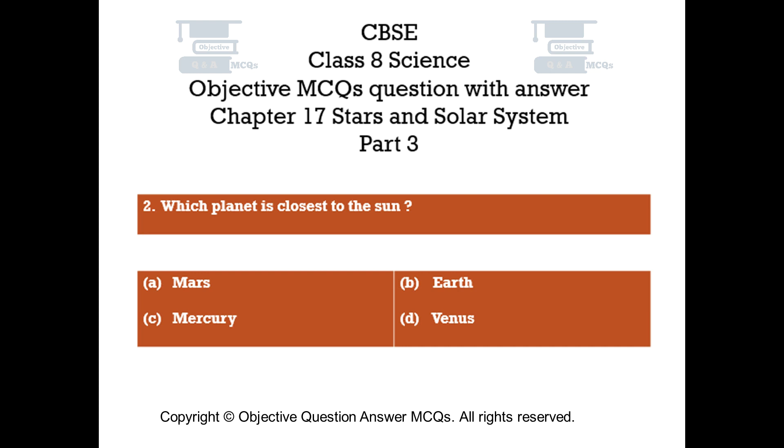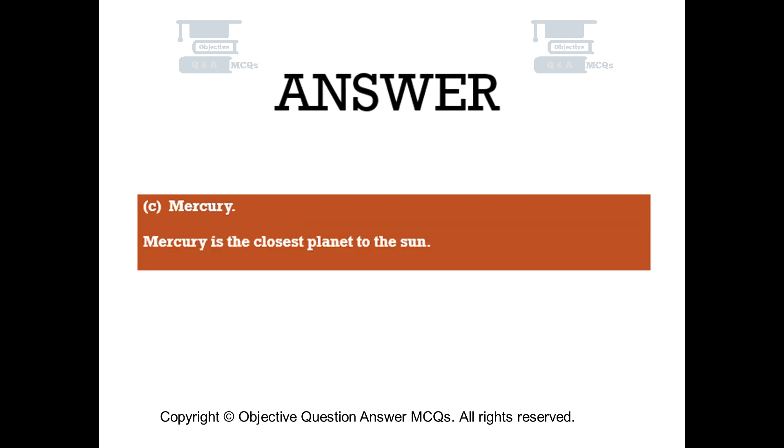Question number 2. Which planet is closest to the Sun? Option A: Mars. Option B: Earth. Option C: Mercury. Option D: Venus. The right answer is Option C — Mercury. Mercury is the closest planet to the Sun.